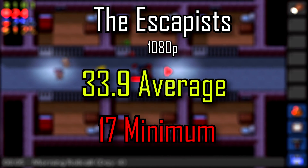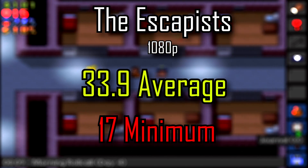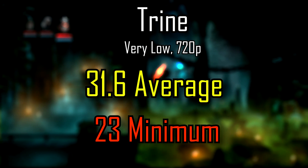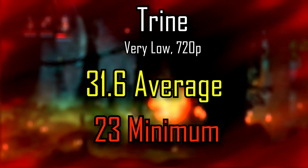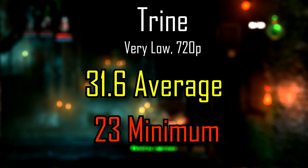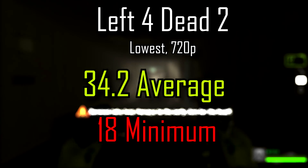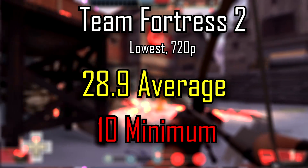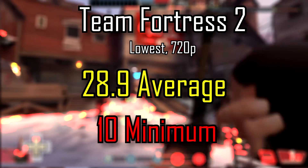The Escapist at 1080p: 33.9 FPS average. That's not terrible — it's a very easy game to run and you don't need high FPS for it, so I'd say that's sort of playable. Trine at very low 720p: 31.6 FPS average, moderately playable despite the low settings. Left 4 Dead 2 at 720p lowest settings: 34.2 FPS — not exactly playable, but I was able to play through Dead Center. Team Fortress 2 at lowest settings 720p: 28.9 FPS, still not exactly playable.